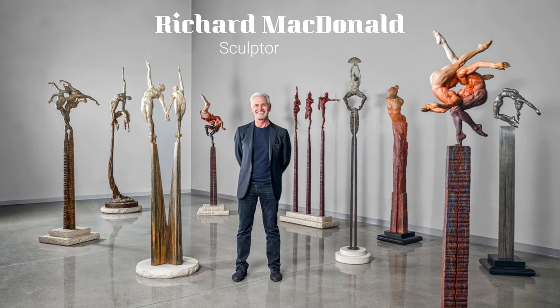Welcome, everyone! As I said, I'm delighted to have you here. We are very proud to have such a large collection of Richard McDonald's work. I'm really honored because Richard is a world-renowned artist. You have to be here to see this, because this is breathtaking.